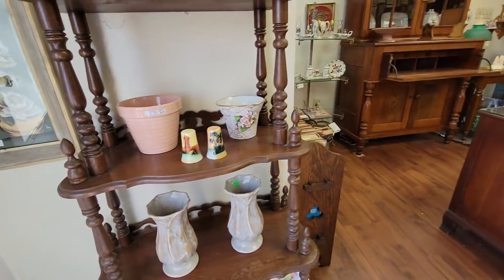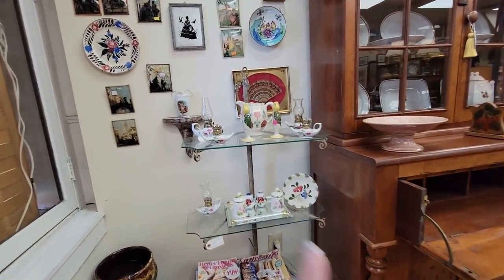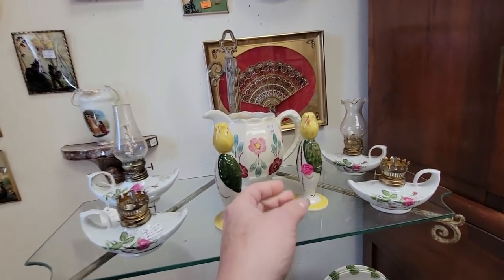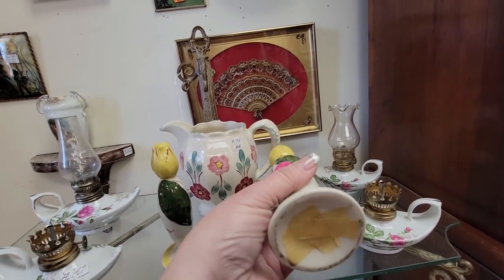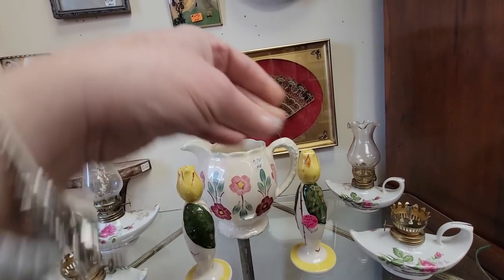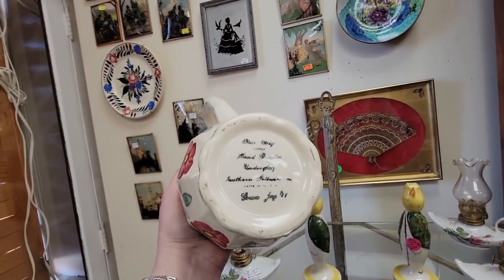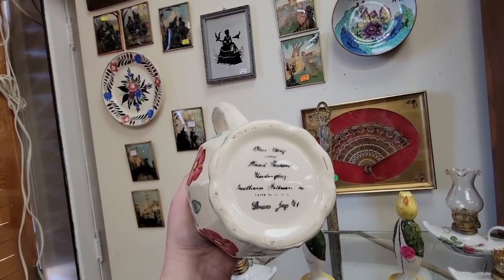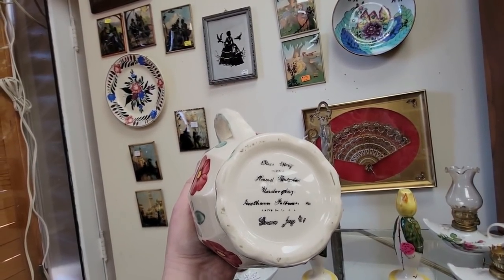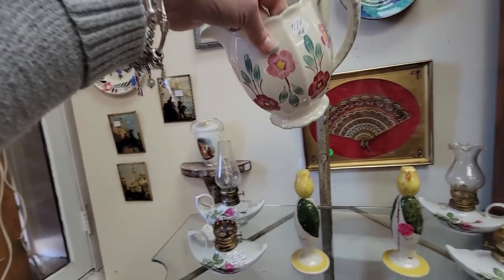A flower pot for $7. Now we are down right near the river — just go over and we'll be in Kentucky. Some salt and pepper shakers here. This is a pretty picture here for spring — hand painted. It's pretty though, isn't it? $17.50.